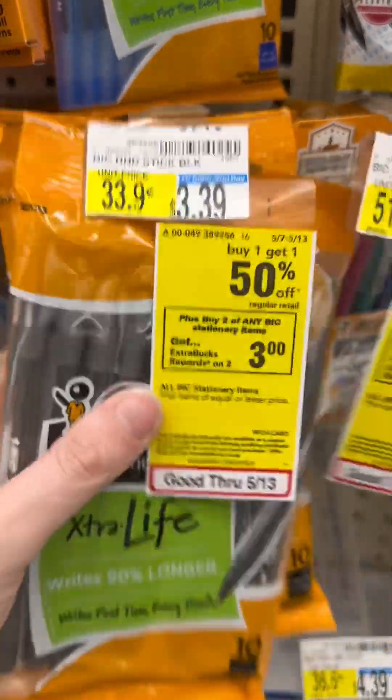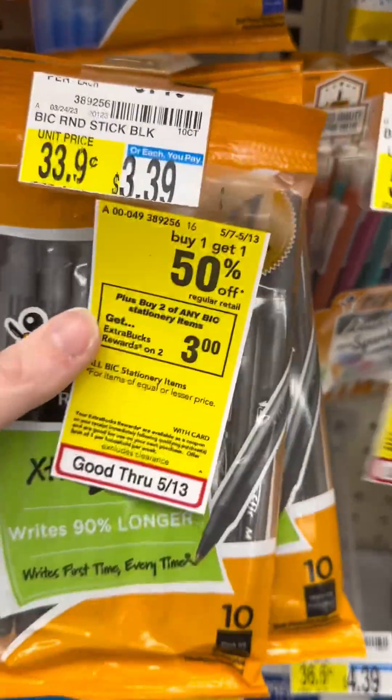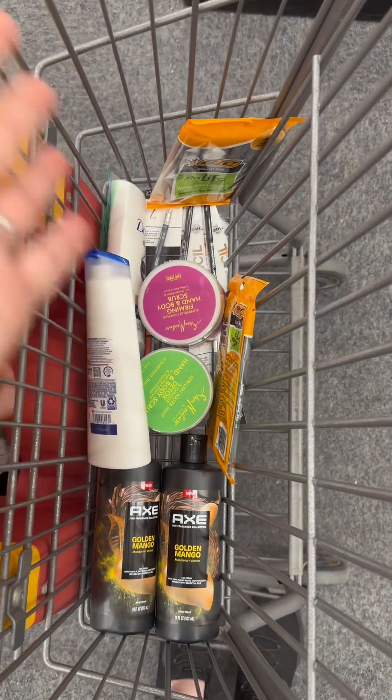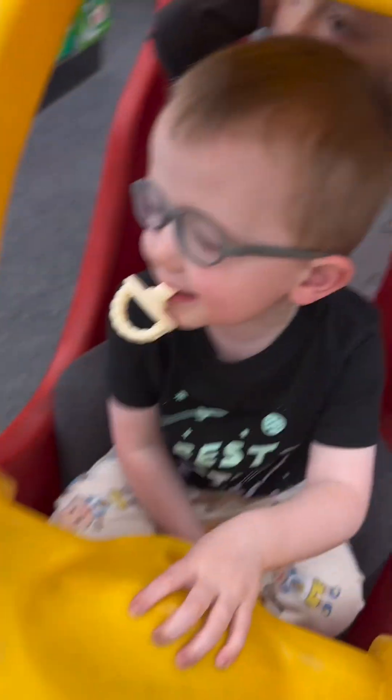These Kits items are $3.59, buy one get one half off, and you get $3 ExtraCare Bucks. I'm going to grab these. It's my attempt to show you what's in my cart, but I have a tiny cart because the kids are in here.